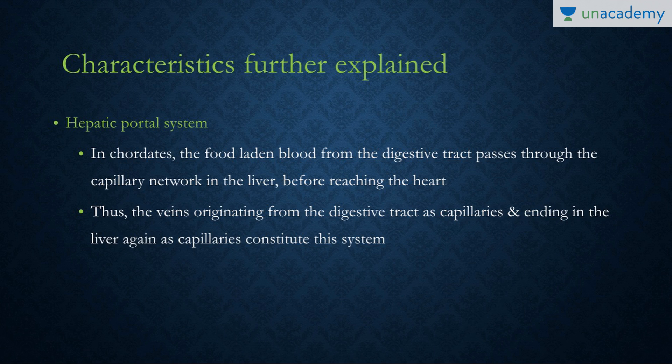The hepatic portal system — 'hepatic' referring to the liver — transfers food-laden blood from the digestive tract through a capillary system to the liver before it reaches the heart. The vein originates from the digestive system at capillaries and ends again in capillaries in the liver before going to the heart. This helps in the removal of toxins and absorption of nutrients by the liver.